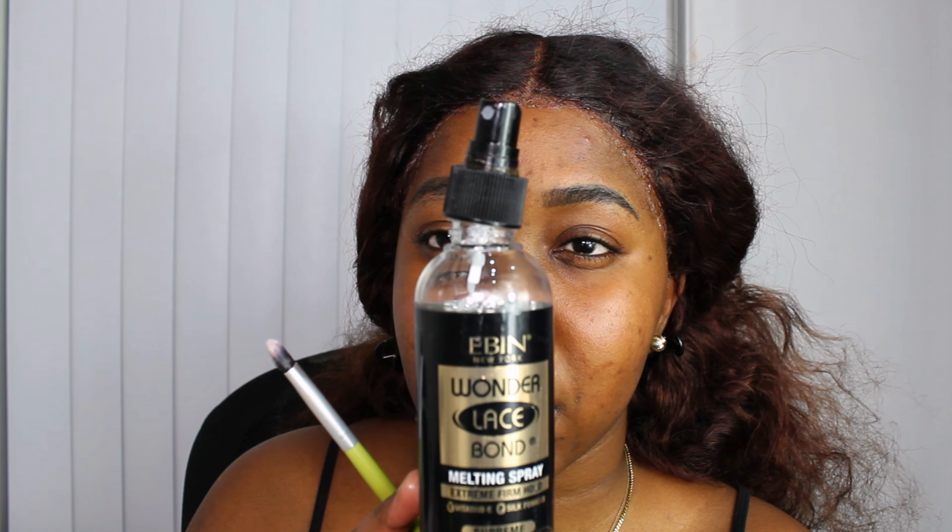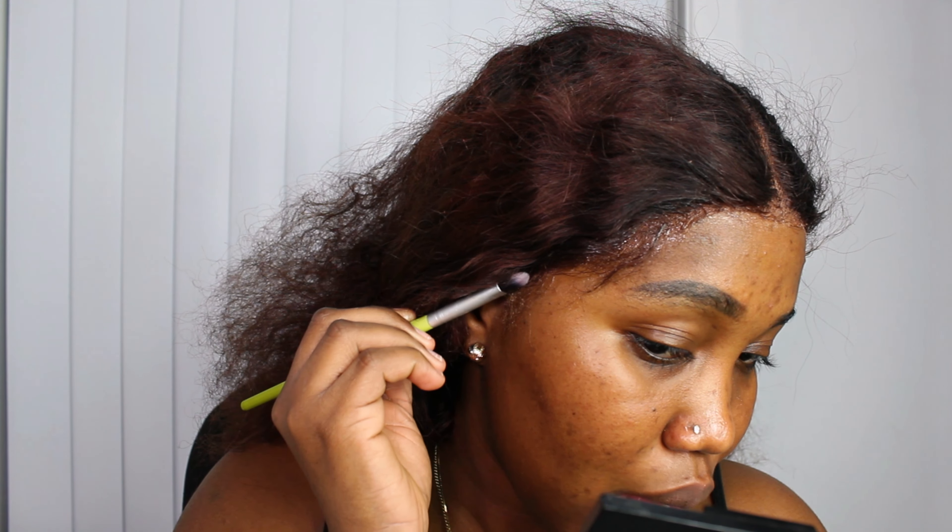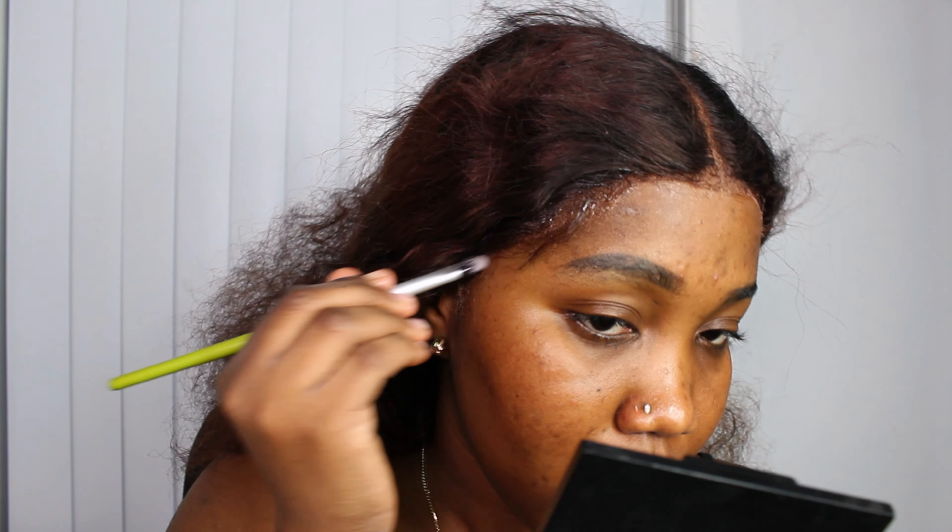Do this when you know you're not applying any extra form of glue or else you're just wasting your time. The next thing I'm going to be doing is going in with the Ebbin Wonder melting spray — I'm just going to be taking a very little brush and putting this on the perimeter of the lace so that it would melt properly. I'm just making sure that this is on the lace and not on the hair, or else it's going to stick. We want to have no lace technically showing on our hair.